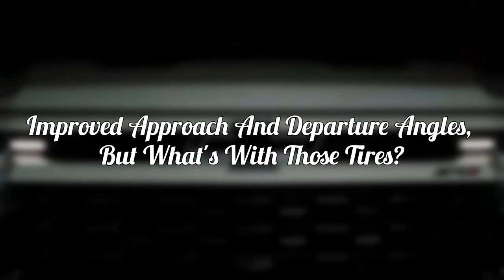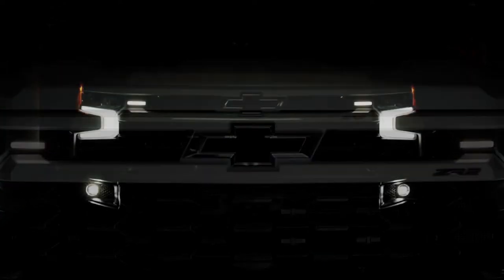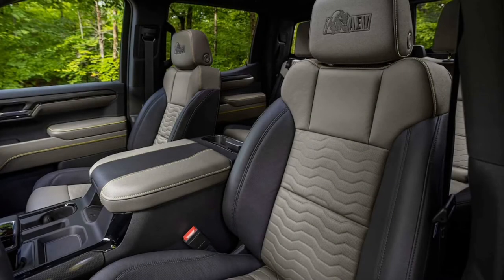Improved approach and departure angles — but what's with those tires? The standard 2022 Silverado ZR2's wide and high stance, 33-inch tires, and high-clearance front and rear bumpers give it admirable off-road specs. Thanks to the Bison's unique stamped steel bumpers, these already impressive stats improve even more. Approach angle increases from 31.8 degrees to 32.5 degrees, while departure angle goes from 23.3 to 23.4 degrees.